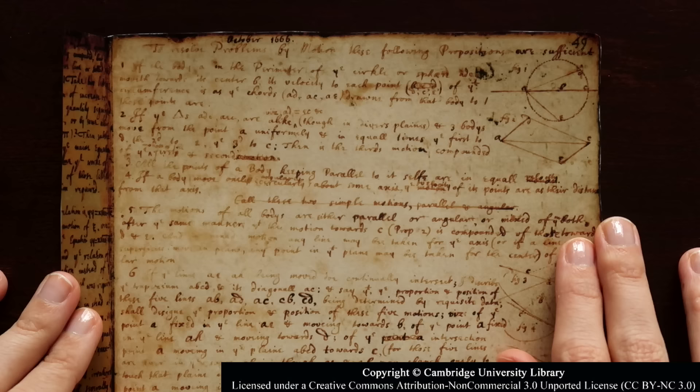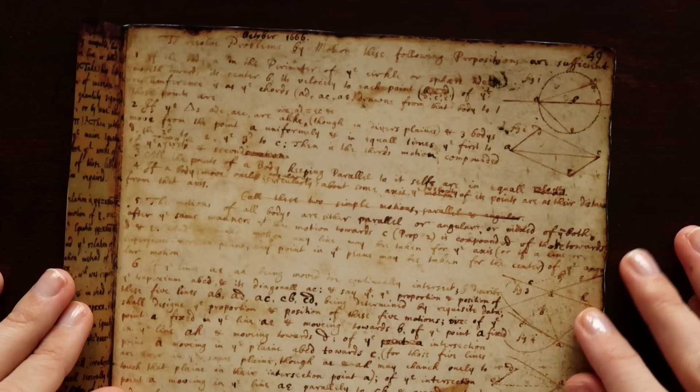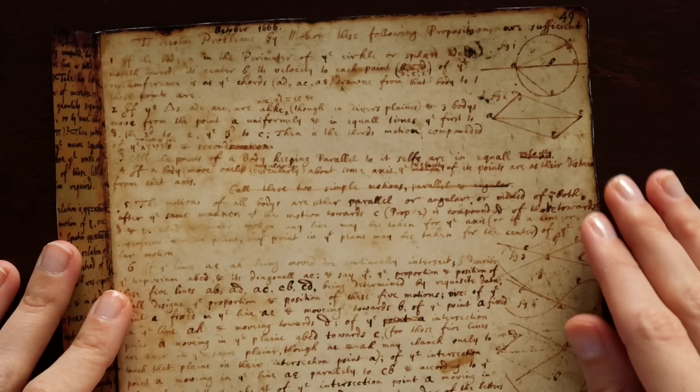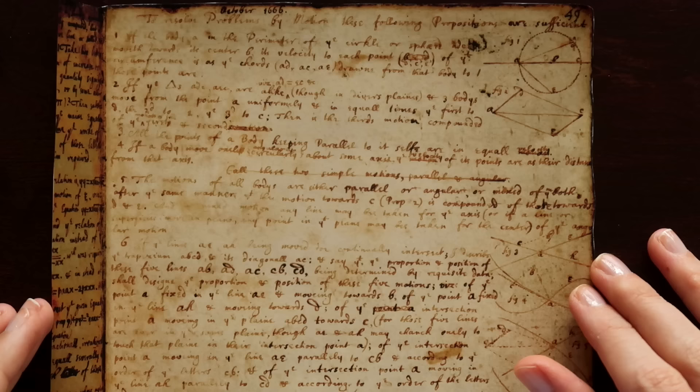This first document, written by Newton and dated October 1666, has come to be called the 1666 Tract on Fluxions. It is the first collection of Newton's ideas on calculus. The date is written in a different ink, so it could have been added later. There was quite a rivalry between Newton and Leibniz over who first described calculus, but regardless, this document is a collection of Newton's ideas since 1665, which can also be seen scattered through his earlier notebooks.